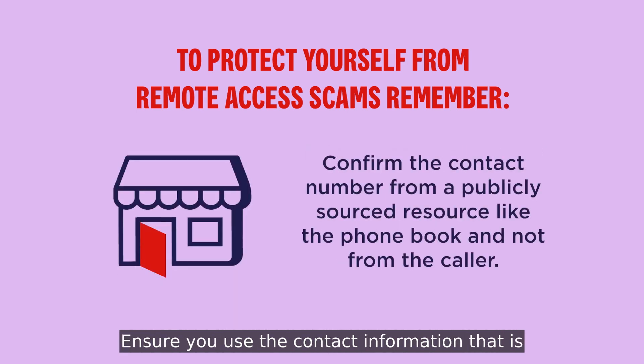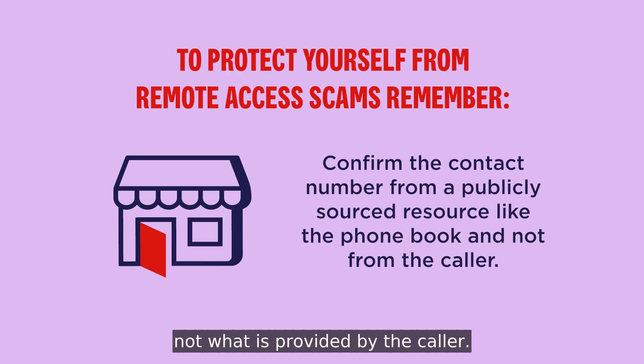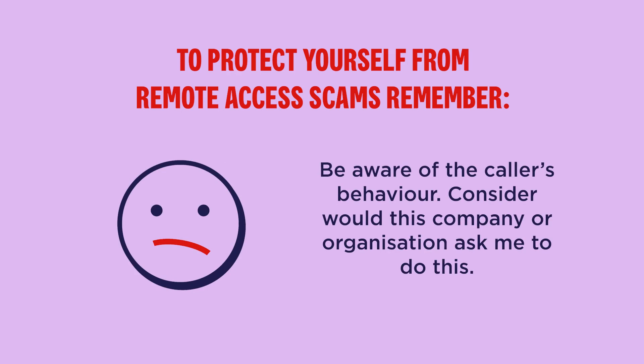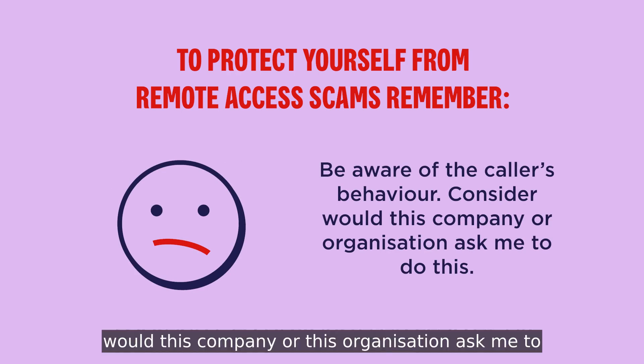Ensure you use the contact information that is publicly sourced via the phone book and not what is provided by the caller. Be aware of the caller's behaviour. Consider: would this company or this organisation ask me to do this?